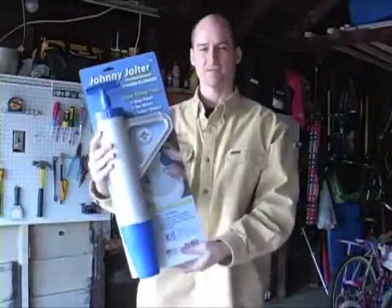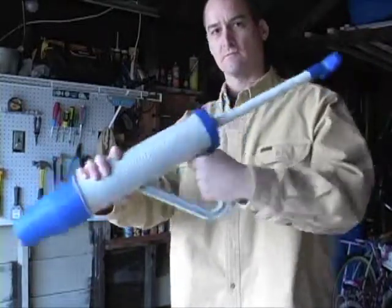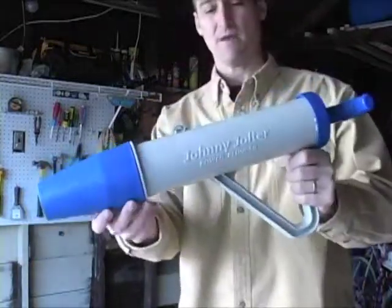Say hello to the Johnny Jolter. The Johnny Jolter Professional Plunger draws water into its large chamber, and then the plunger arm can work its magic to clear toilets. It has three simple steps: one push, no mess, toilet clear. The product sells for about $30.